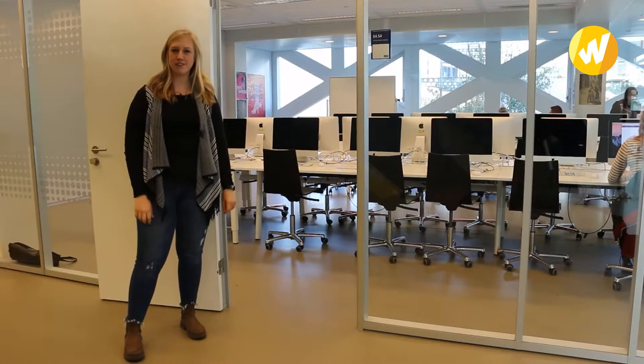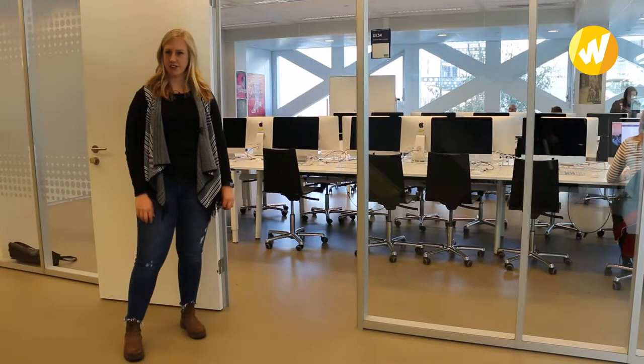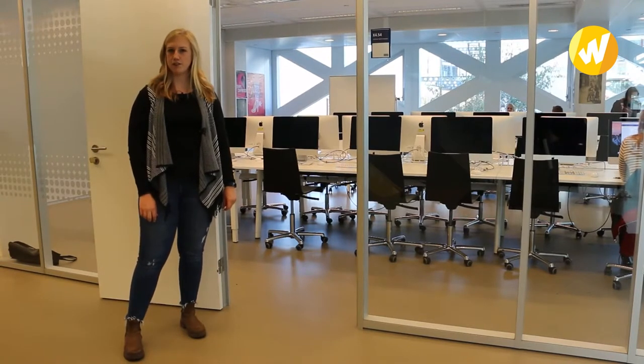The classroom behind me is a special classroom with MacBooks. Here communication students and journalism students have classes and they learn about graphic programs.